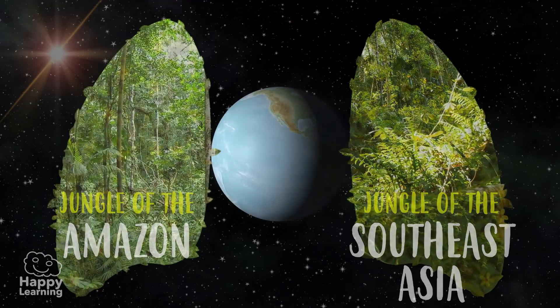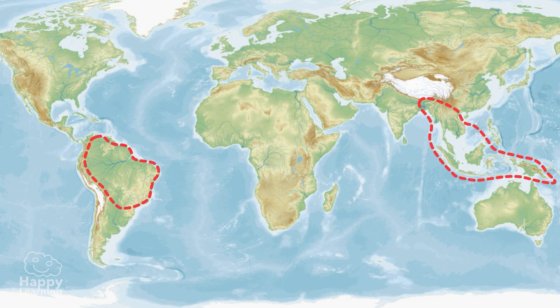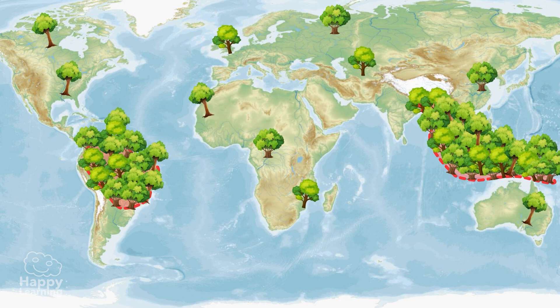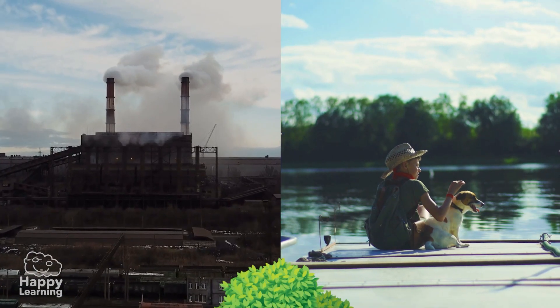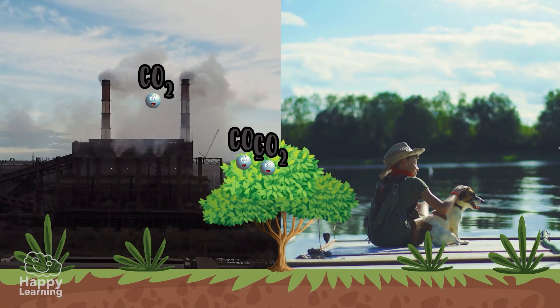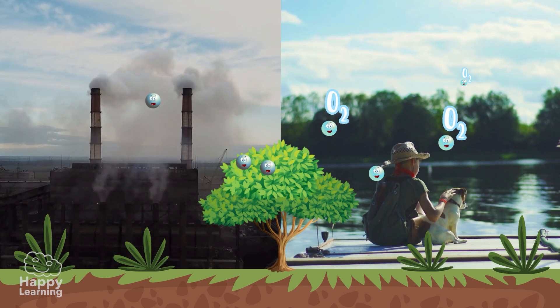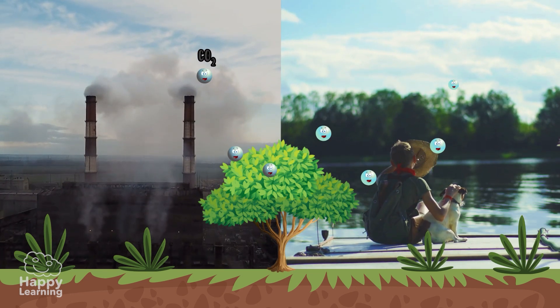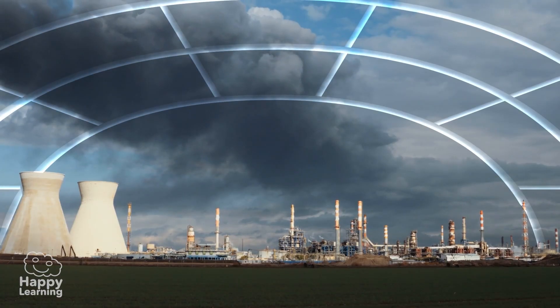Look, here you can see them on this map. They are named like that because it is where the largest concentration of trees on our planet is. And as you know, trees are responsible for producing a lot of the air we breathe, capturing carbon dioxide, CO2, which is one of the main causes of the greenhouse effect.